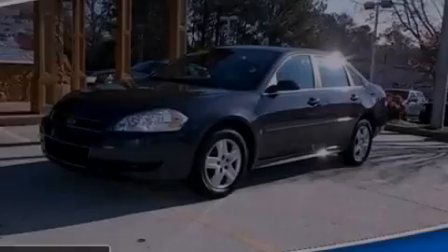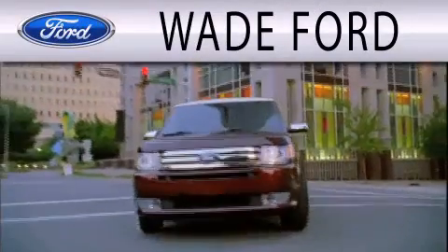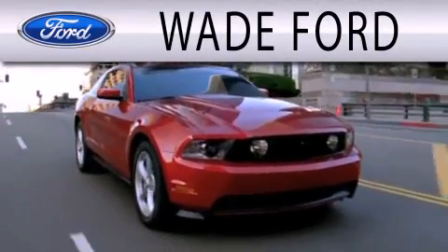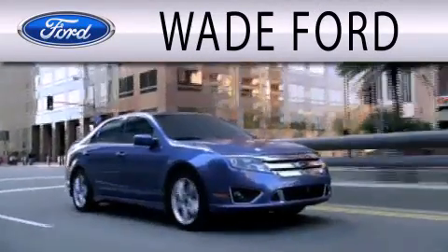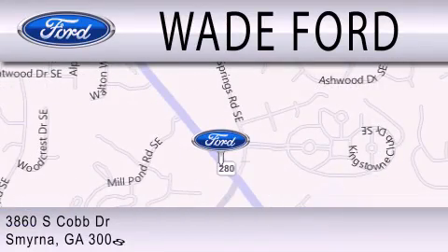Call or visit us right now and arrange your test drive today. Wade Ford is dedicated to doing everything possible to ensure that the experience you have selecting your next vehicle is as pleasant as possible. We're located at 3860 South Cobb Drive in Smyrna.